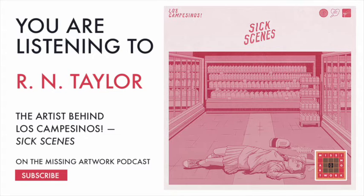Welcome to Missing Artwork, a show that lets artists behind your favorite album art tell their story and experience in making the iconic image of the music you love. I'm your host, Michael Paul Escanuelas, and today we're talking to R.N. Taylor, the illustrator behind the artwork for Los Campesinos' latest album, Six Scenes.